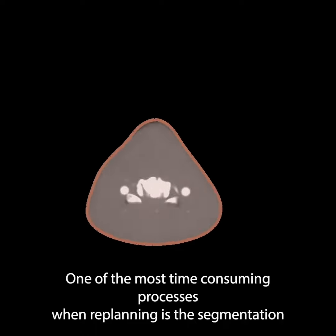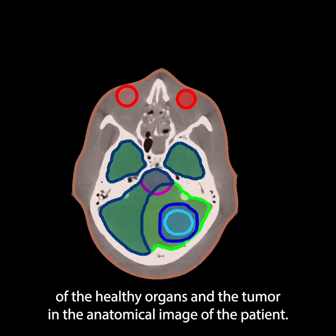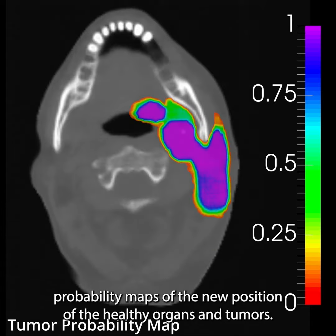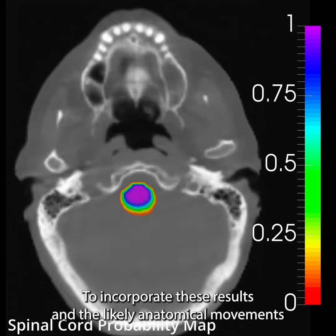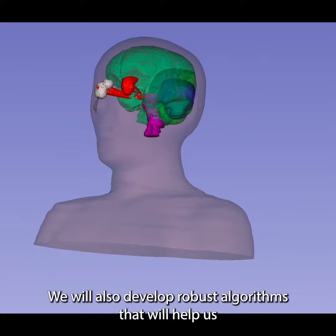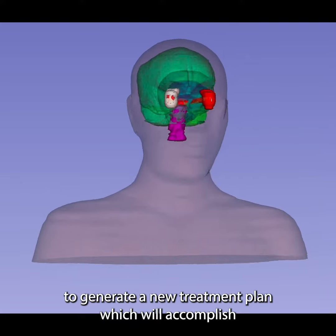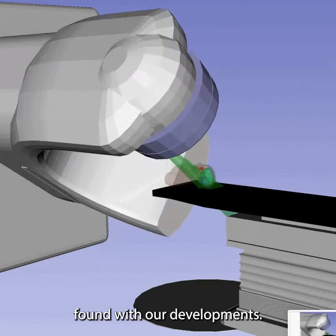One of the most time-consuming processes when replanning is the segmentation of the healthy organs and the tumor in the anatomical image of the patient. To speed up this process, we will use artificial intelligence to find probability maps of the new position of the healthy organs and tumors. To incorporate these results and the likely anatomical movements in the replanning process, we will also develop robust algorithms that will help us generate a new treatment plan, which will accomplish the clinical goals in most of the likely anatomical positions found with our developments.